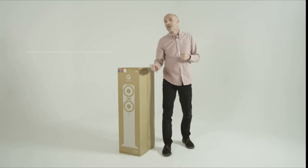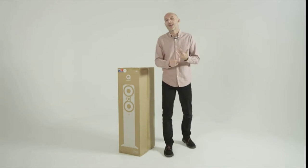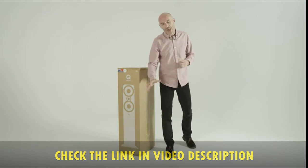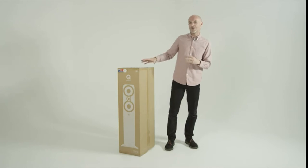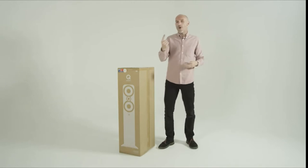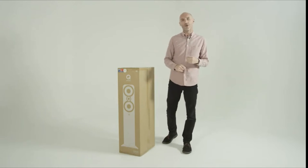So here's a question I get asked all the time: how do I get brilliant sound from a tall and good-looking speaker without spending an arm and a leg? My answer is always the same — you have to buy a pair of Q Acoustics 3050i loudspeakers. Here's a box with one Q Acoustics 3050i loudspeaker inside, so I'm going to open it so we can all have a look.